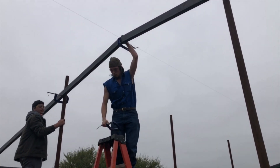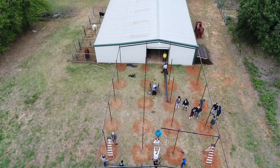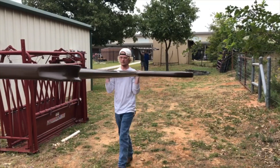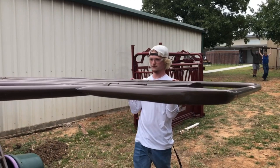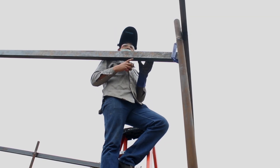Taking their welding skills that they learned in the classroom and bringing it out here to this. Right now I've got to get the measurement the same as that side so we can get this beam the same way.